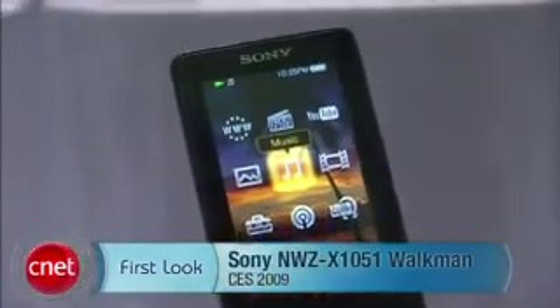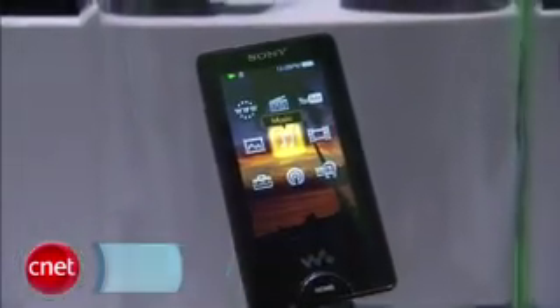Brian Tong here with CNET.com at CES 2009. We have a first look at Sony's Walkman X-Series. It's their portable media player, but this is a world's first.